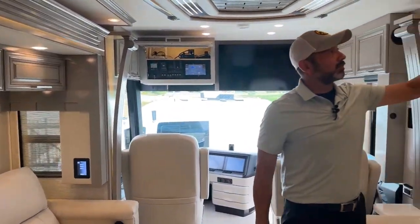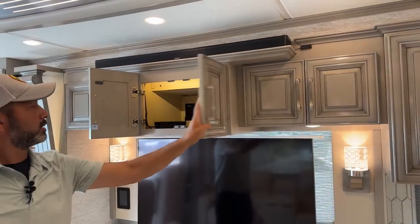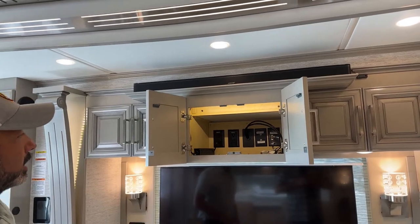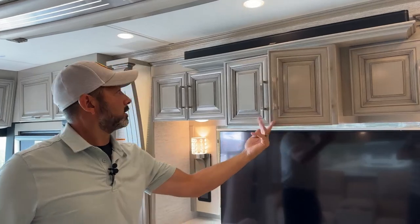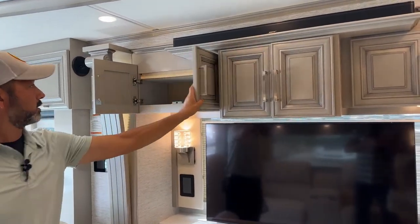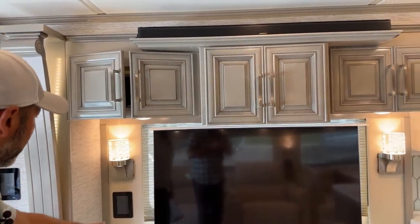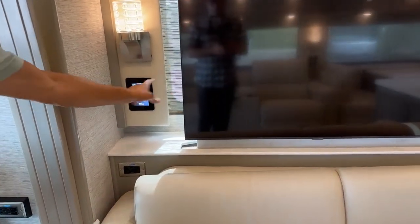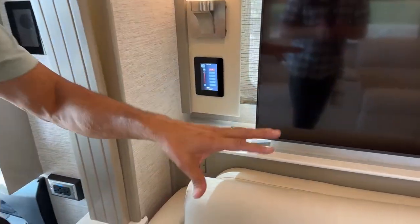Right above the TV here we're going to have our Bose sound bar. This is going to be your AV cabinet — this is where you would put in your receiver, satellite setup, your Blu-ray player, etc. You're going to have touch screen panels throughout the coach for each designated area. This one will work the lights in the kitchen, the wall lights, and the accent lights in this area — so everywhere you're sitting down, you can access those controls.